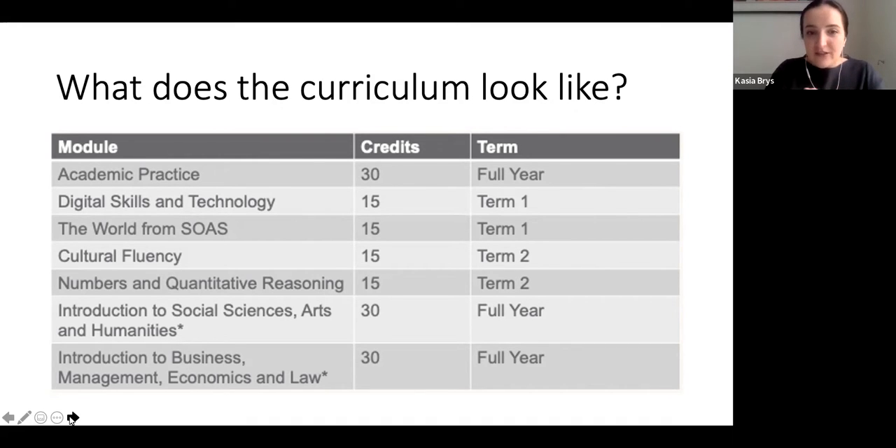In addition to Academic Practice, in Term 1 students have a Digital Skills and Technology module, which refreshes their digital skills, and also an employability element where students work on elements of a CV. One of our most popular modules is the World from SOAS module, also delivered in Term 1. It focuses on key themes currently going on in the world from the SOAS perspective. We get a lot of positive feedback about this module because it highlights other points of view and students really enjoy it.